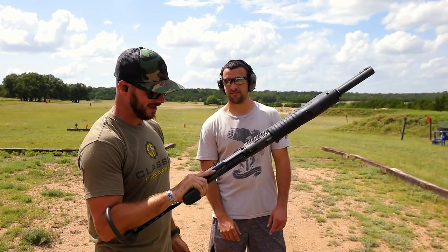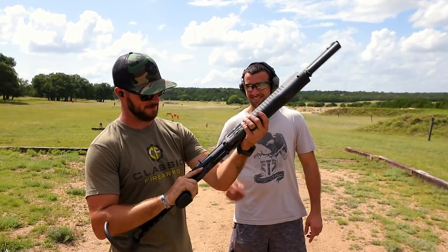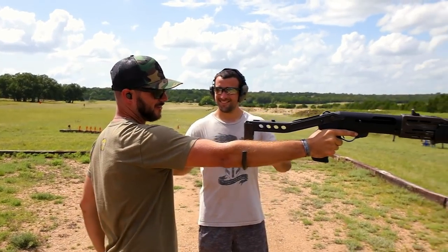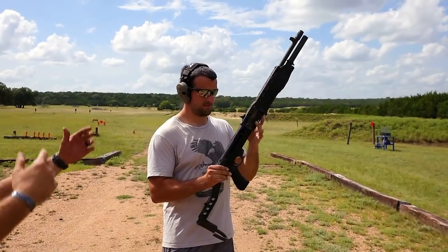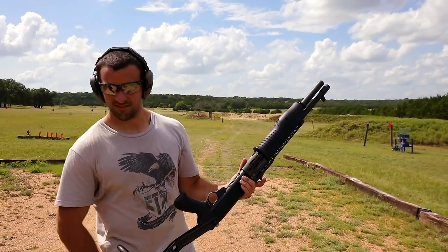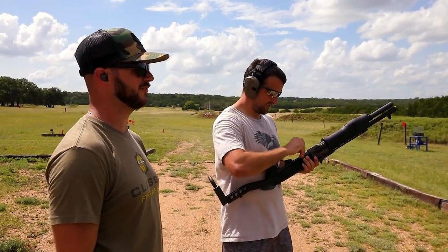It stays on target. It doesn't feel like a 12-gauge at all. I didn't know what to expect — this is the first time I ever shot one. I think the only way I've ever shot one of these is one-handed with the brace. That thing is awesome. Let's see you run it like a champ — just dump five into the berm fast. Kill all berms.